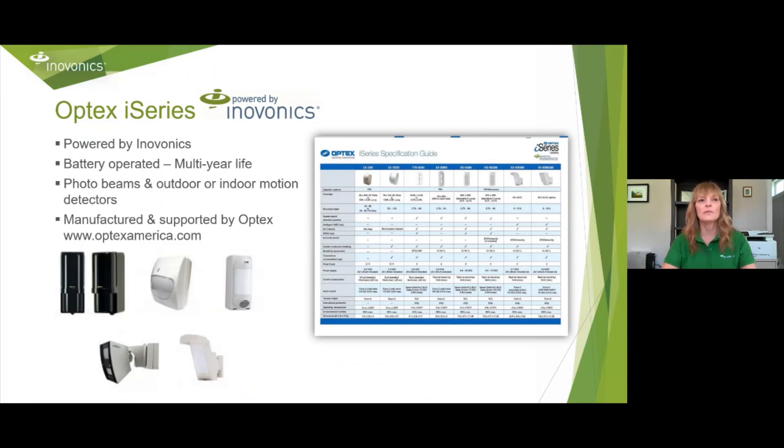Optex is one of our very close partners. They have great products — photo beams, outdoor motion, and indoor motion detectors. These products are all manufactured by Optex but include InnoVonix inside, so we have the wireless built into their product. They're manufactured and supported by Optex. If you need to get in contact with the Optex rep, please email me and I'll be happy to share that information, or visit www.optexamerica.com.